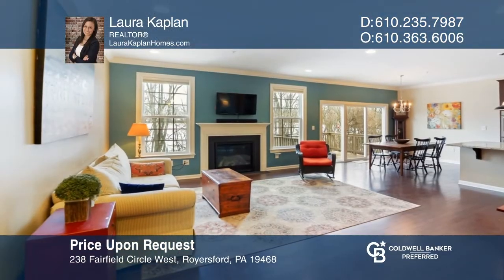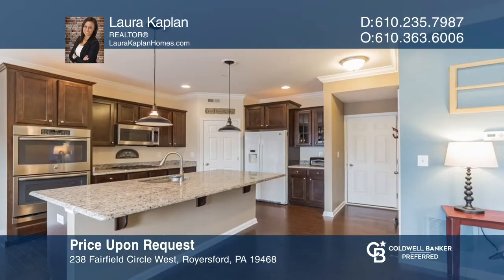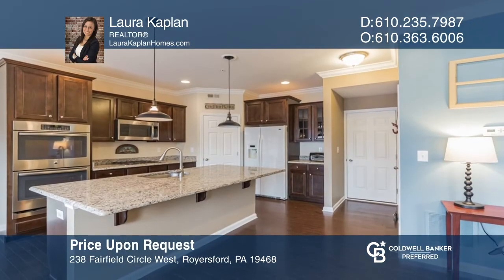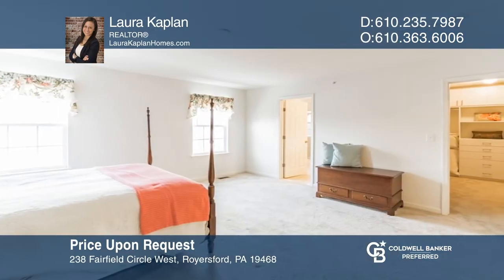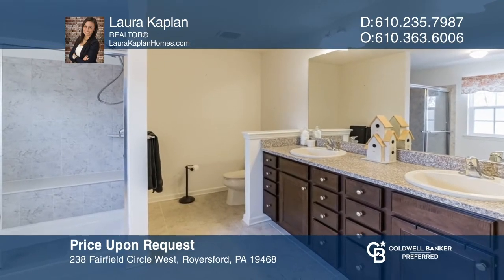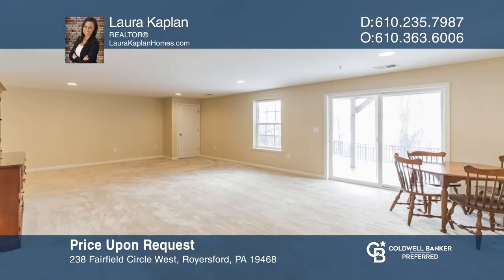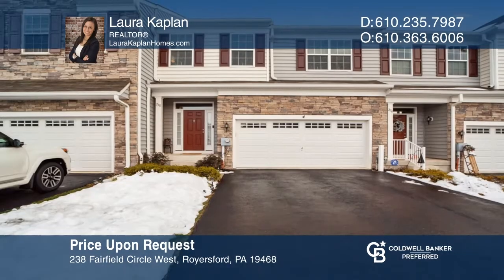Welcome to this move-in-ready townhome in Providence Corner. This three-bedroom home offers a family room with a fireplace and an eat-in kitchen and breakfast area overlooking the rear deck. The primary bedroom is complete with an impressive ensuite bath. Enjoy the finished lower-level walkout for even more space. Schedule a showing with Laura Kaplan today.